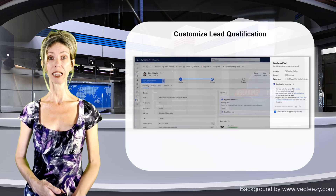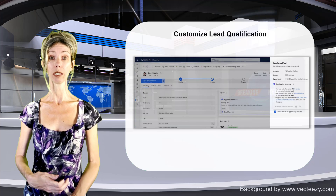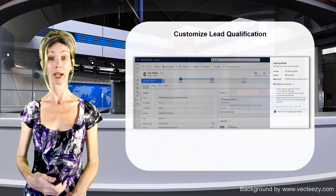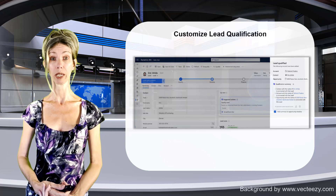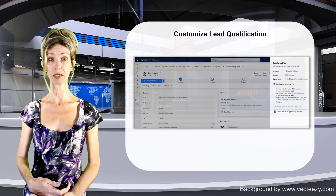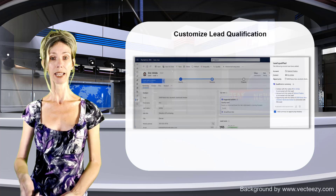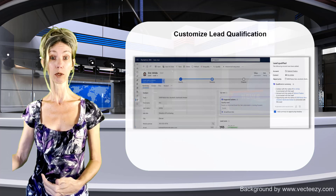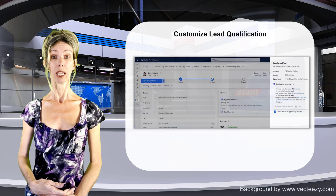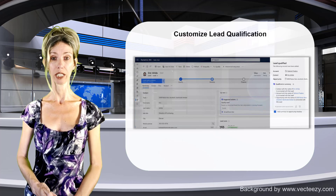Another feature originally from wave 1 allows administrators to configure a custom lead qualification process, to ensure leads are thoroughly evaluated. Admins can configure whether accounts, contacts, and/or opportunities are automatically created when a lead is qualified. They can also select up to seven columns to be included in opportunities created from qualification, enable Copilot to generate a lead qualification summary after qualification, and configure whether to allow creating multiple opportunities or just one opportunity from a single lead.